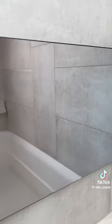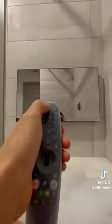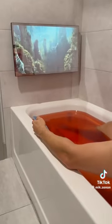This may look like a regular mirror, but fill up your bathtub with water, grab the remote, and the mirror transforms into a waterproof TV so you can watch movies in the tub.